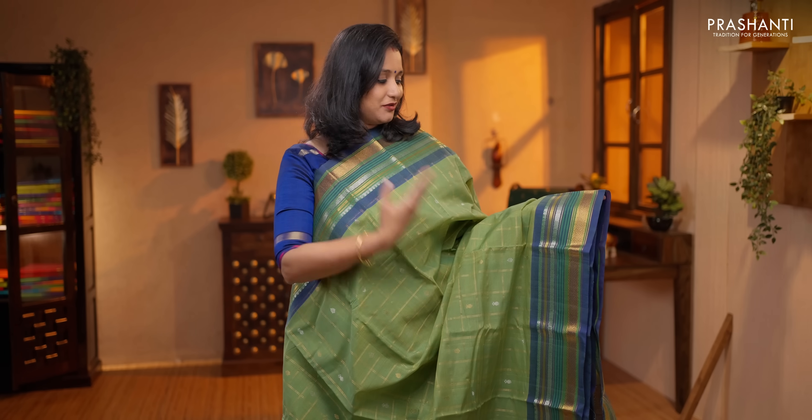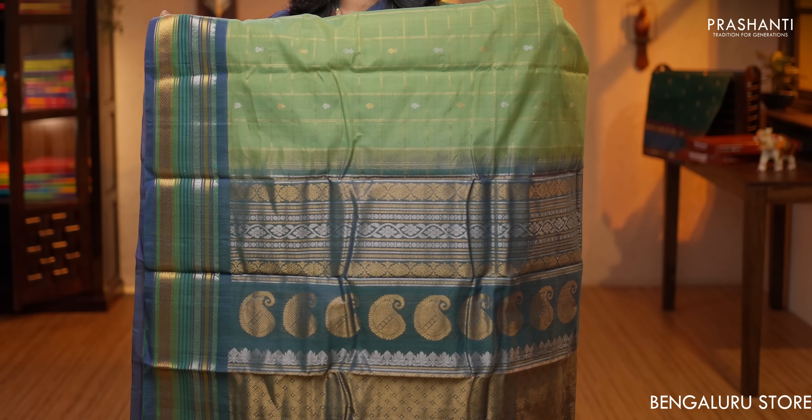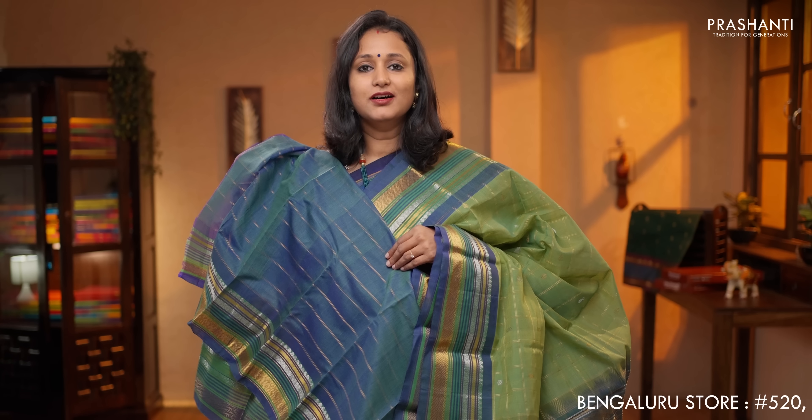Green with blue — another pretty saree with rich silver and gold zari borders on either side. Small zari checked pattern along with gold and silver buttas alternating in between the checks. Rich pallu in silver and gold, a contrast double color blouse with zari lines, priced at $6,850.